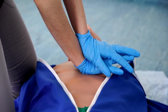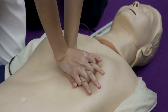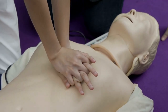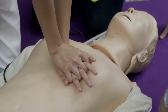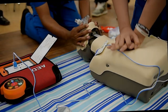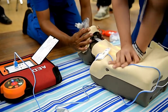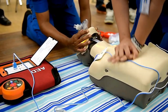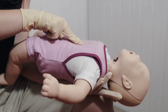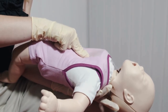How do you perform CPR? First, check the surroundings to ensure it's safe to approach, then check the person for responsiveness and breathing. If the person is unresponsive and not breathing normally, call for emergency help immediately or ask someone else to do so. While waiting for help to arrive, start CPR. Place your hands, one on top of the other, in the center of the chest. Use your body weight to administer compressions at least 2 inches deep at a rate of 100 to 120 compressions per minute. If trained, you can also give rescue breaths.